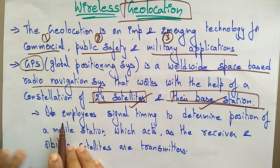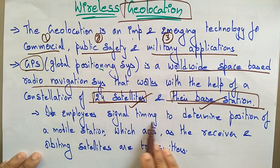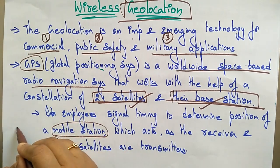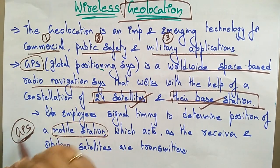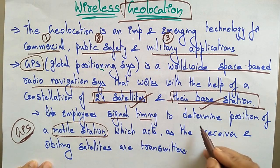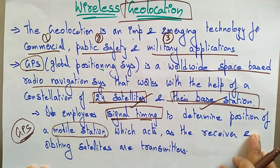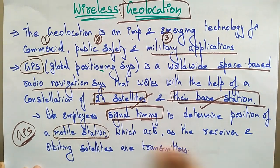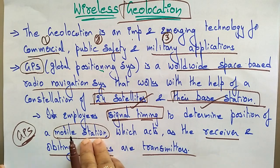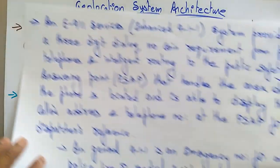GPS employs signal timing to determine the position of a mobile station, which acts as a receiver, and orbiting satellites, which act as transmitters. The signal comes from the constellation of 24 satellites and base stations, and timing of those signals is used to determine the exact position.